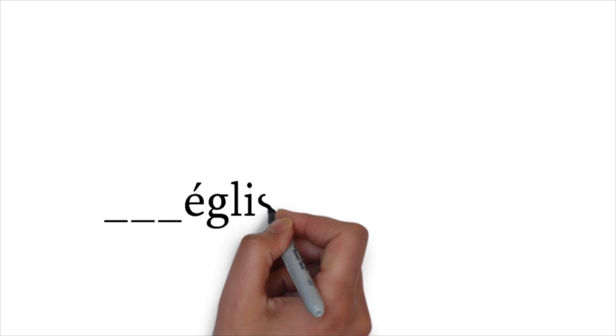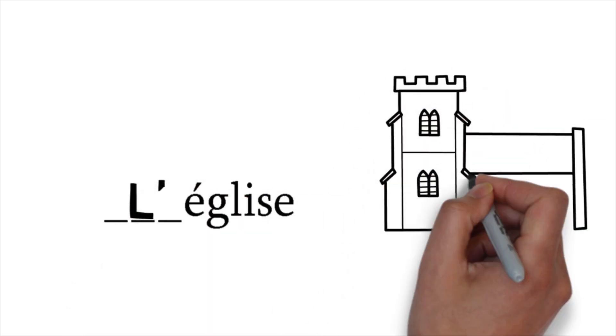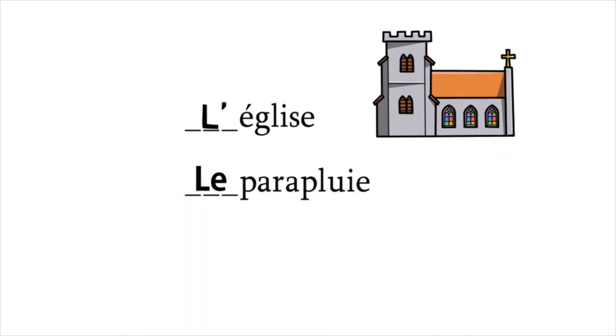Now, here are some questions for him. Dash, église. L'apostrophe — l'église. Correct. The church. Because église is starting with a vowel and it is a singular noun, that is why l'apostrophe. L'église. Dash, parapluie. Le — le parapluie. Exactly. The umbrella. Because parapluie is a masculine singular noun, that is why le in front of it.